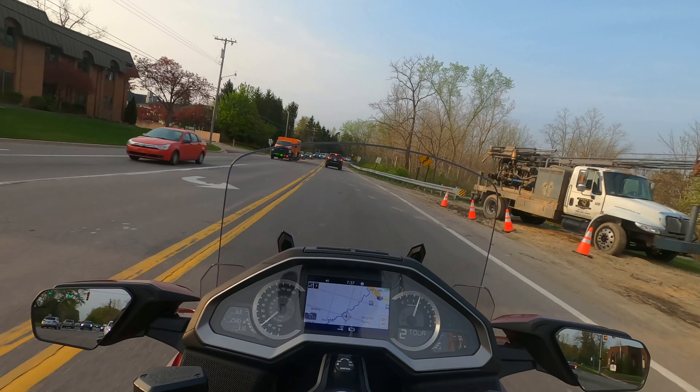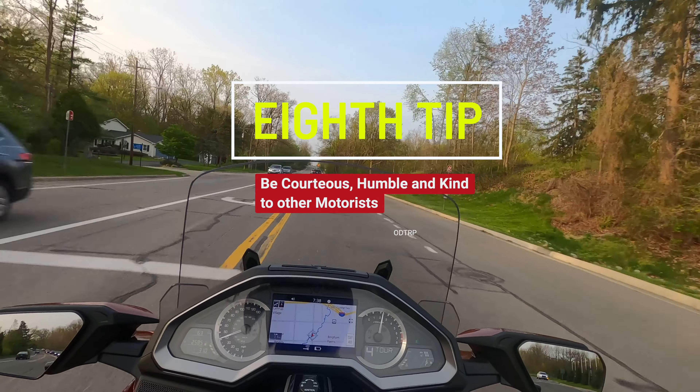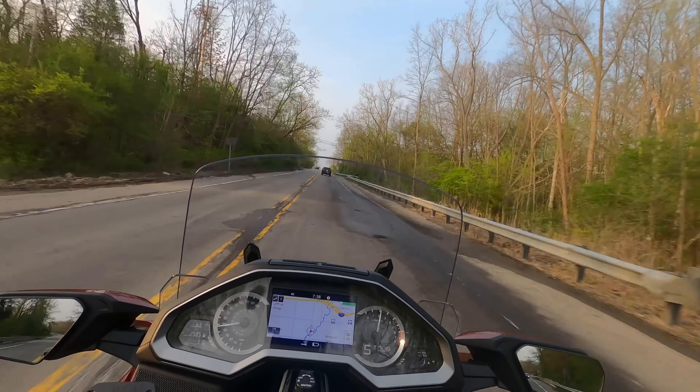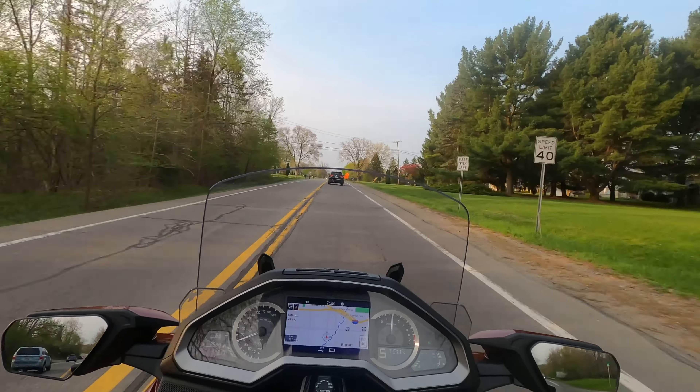I've got beautiful fresh air around me, somewhere in the low 60s right now. The next tip I'd recommend is to dress appropriately. I've got protective gear on — a Revit mesh jacket with body armor, a helmet, and gloves. You want to dress appropriately for going to work.